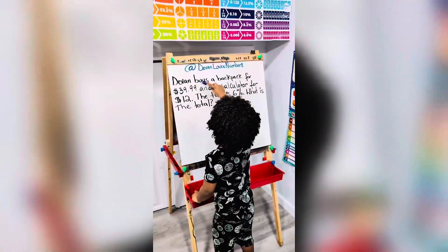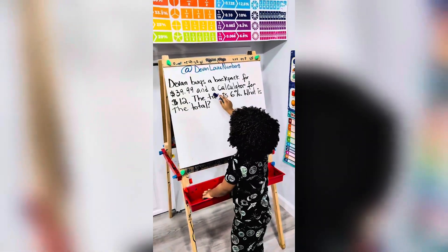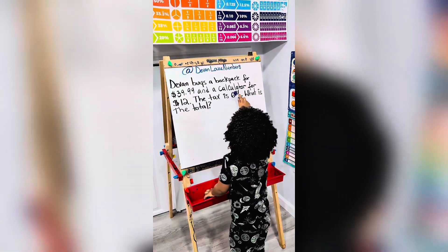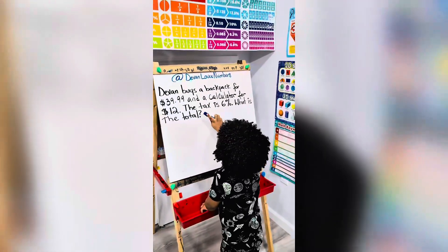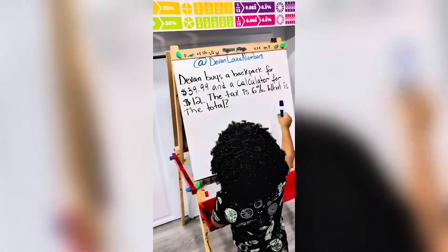Hey y'all, so my three-year-old son is going to teach us how to do word problems with percentages. Are you ready, Devin? I'm ready. Devin buys a backpack for $39.99 and a coffee rate for $12. The tax is 6%. What is the total?